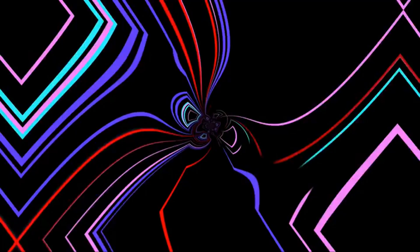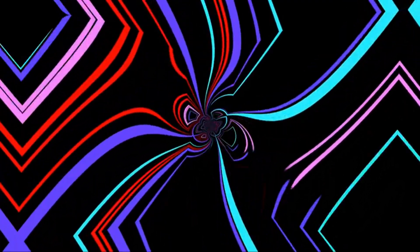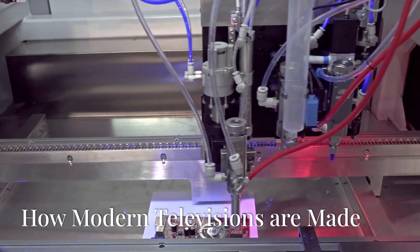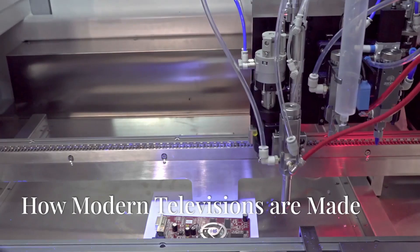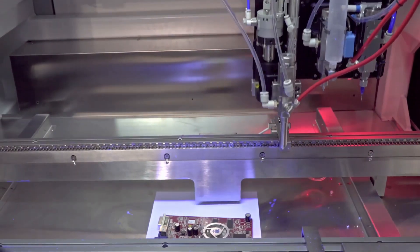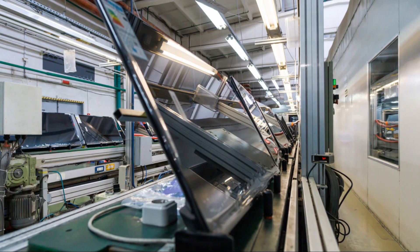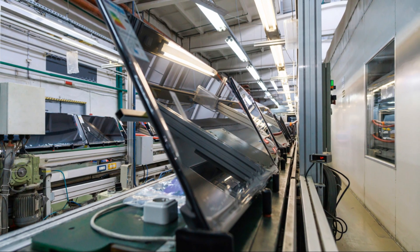The journey of the television is fascinating. It highlights our desire for bigger and better visual experiences. As technology advances, we can expect even more innovative televisions in the future. Making a modern television is quite a process — it involves many steps and requires specialized machinery.